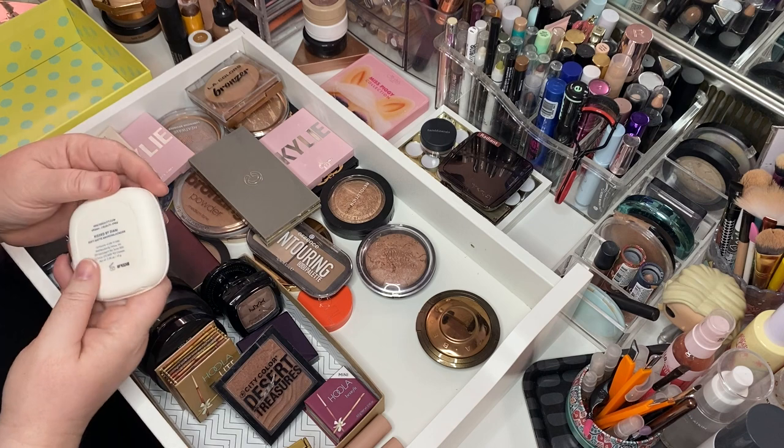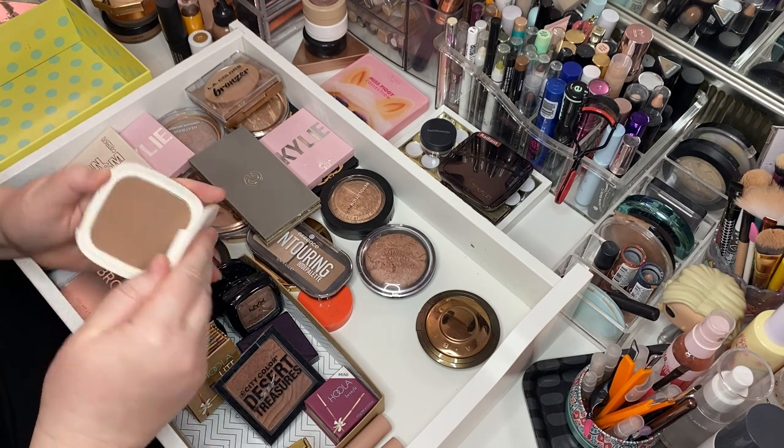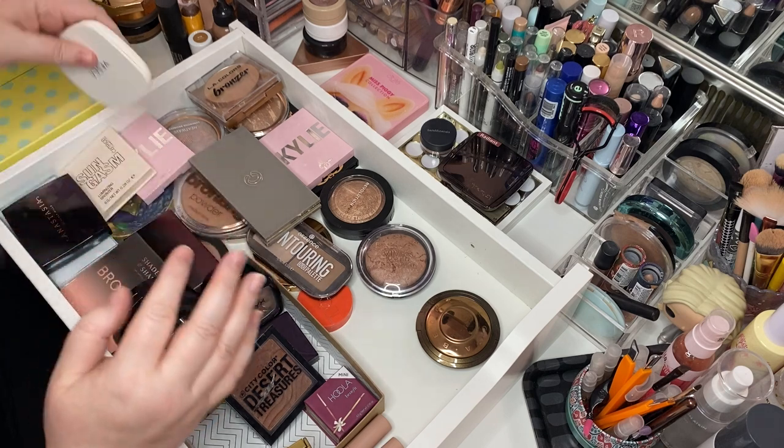This is a bronzer that I think came in a box — this is called Vesca Bronzer, Kissed by Dianey. I don't really feel one way or the other. I'll let her go.